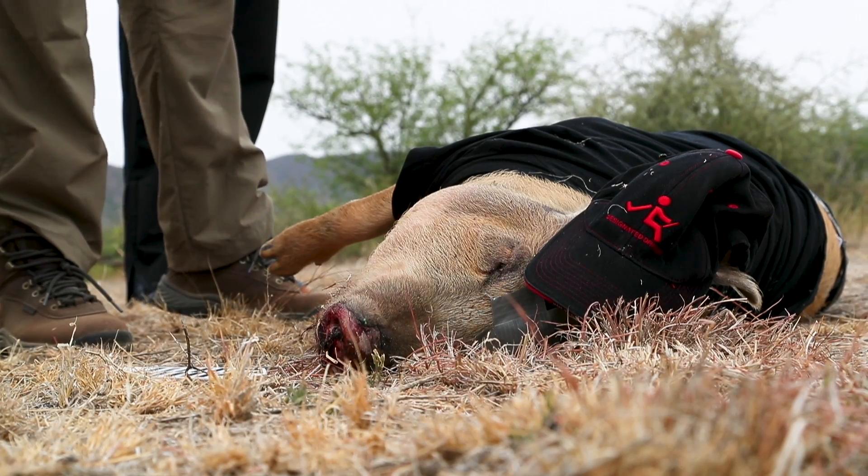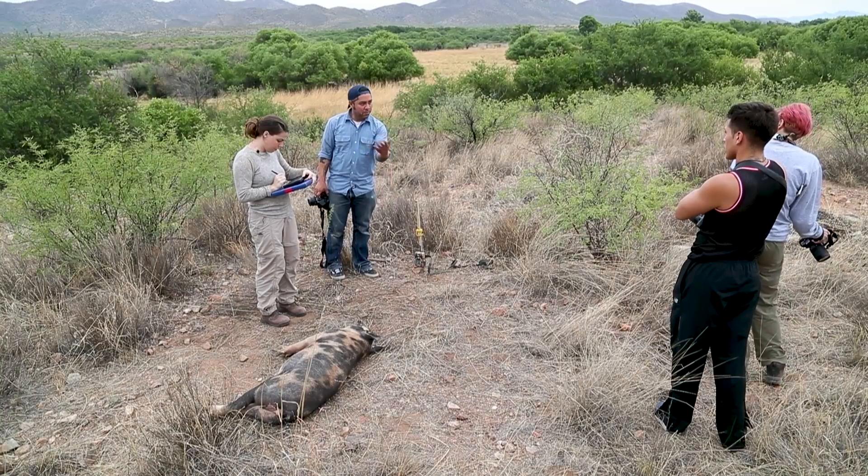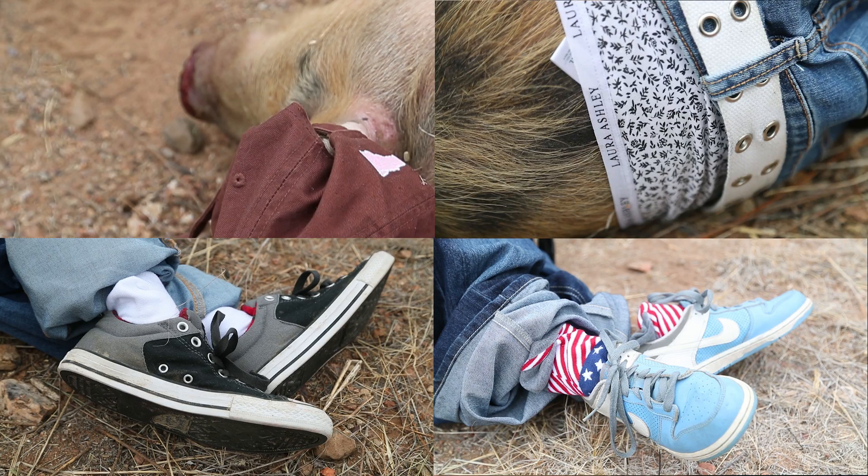Pigs have been killed on site, and they've been put into four different locations. Two animals are unclothed, and two animals are fully clothed, dressed as we would expect migrants to be dressed.